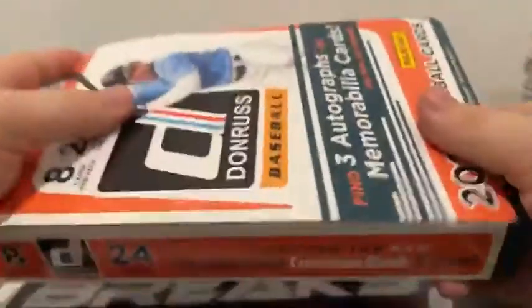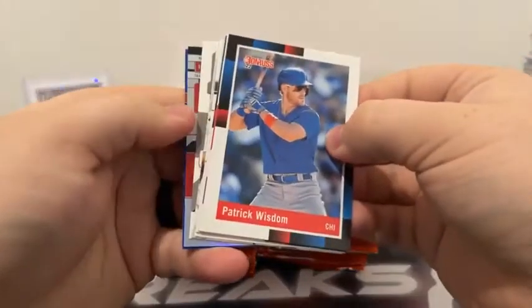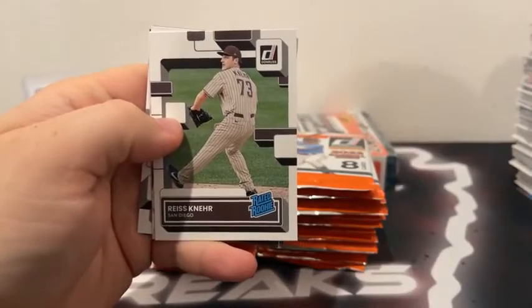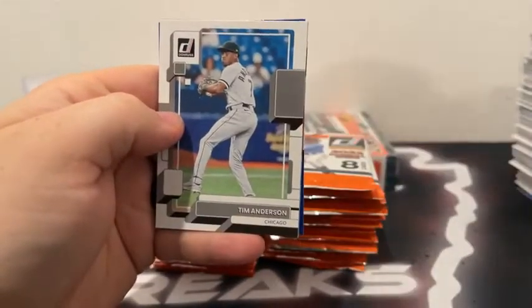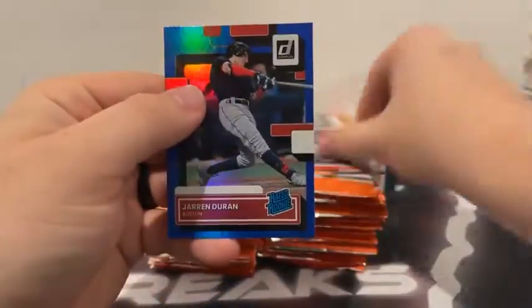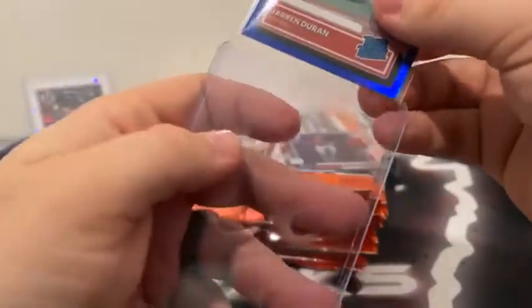Alright — here is our empty third box. Let's see what we can do in box number three, looking for some big hits. We've got a hollow coming. There's Patrick Wisdom, Rafi Devers. Got a Brandon Belt, Rhys Hoskins. On the rated rookie there's a DK Acuna. Tim Anderson in our hollow — it's going to be Nathan Eovaldi out of 500. And a Jaron Duran blue rated rookie for Boston. We'll sleeve and top load the Jaron Duran rated rookie on the blue and Nathan Eovaldi out of 500 for Boston.